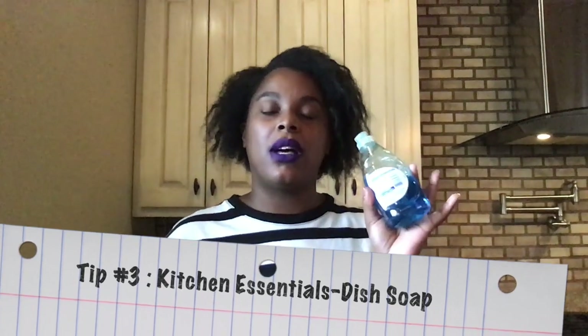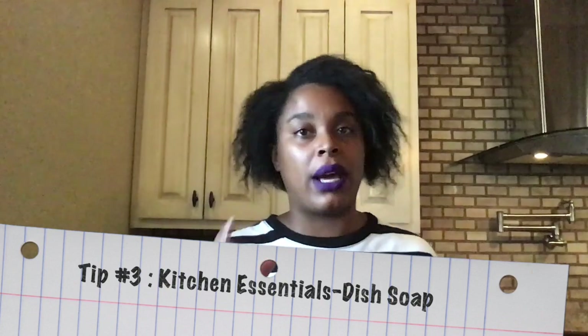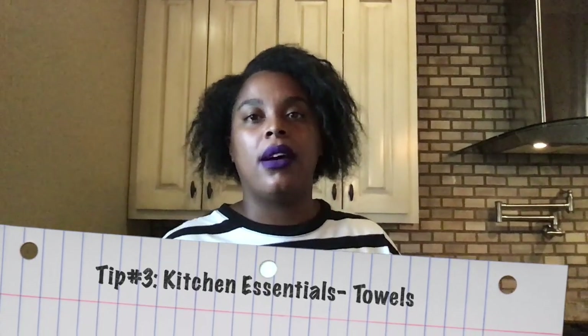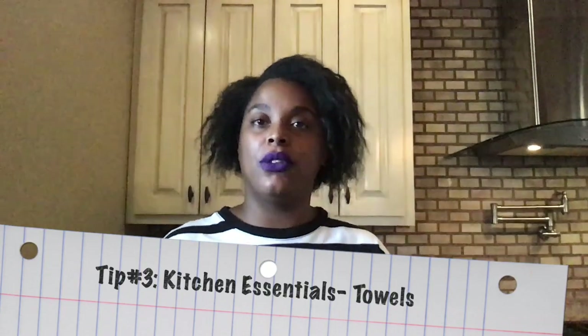Another kitchen essential is dish soap. You want to make sure that you bring your dish soap to your cabin trip because they do not supply you with a whole lot — just a little travel-size bottle, and if you're staying five or more days, that's definitely not going to be enough. On top of that, you also want to bring kitchen towels or a kitchen rag to clean up and keep messes down.